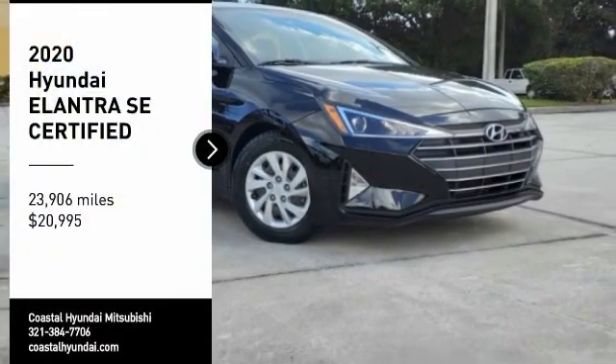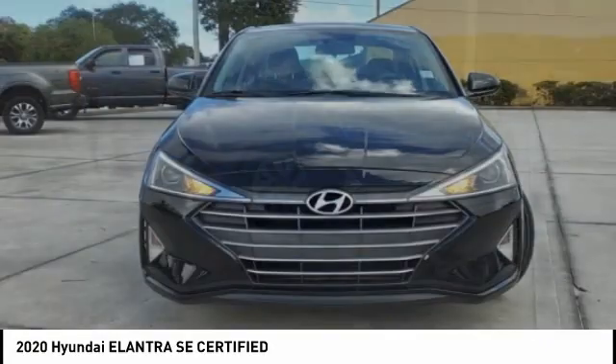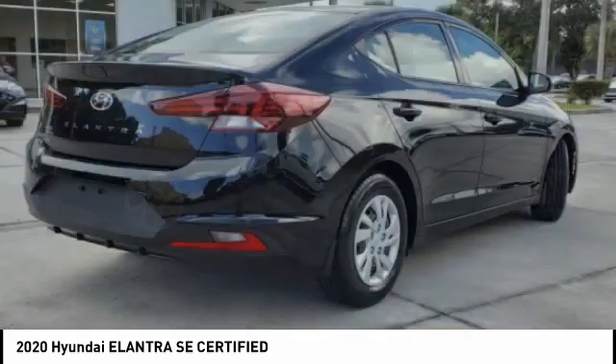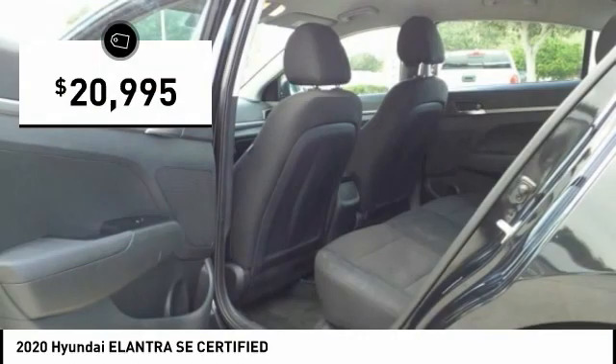Take a ride in the 2020 Elantra. The Elantra boasts the most interior room in its class and gets an exceptional 35 miles per gallon. With its luxurious standard features, the Elantra is an easy choice and is priced below $25,000.